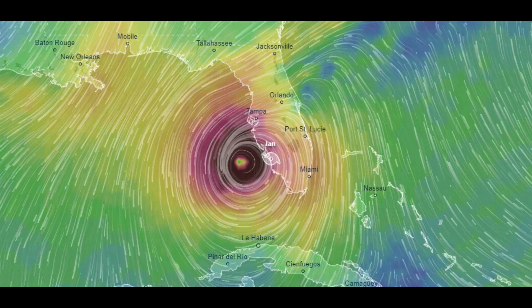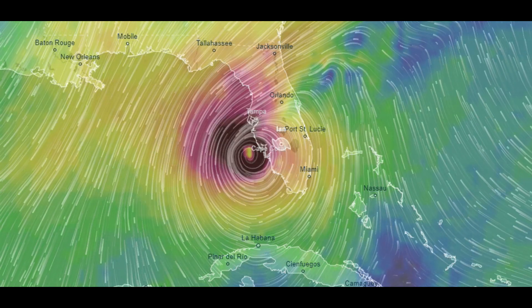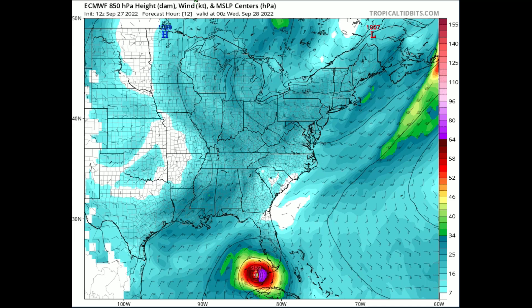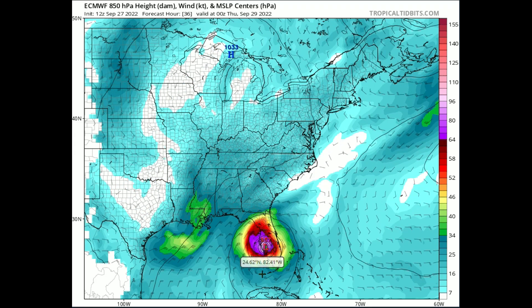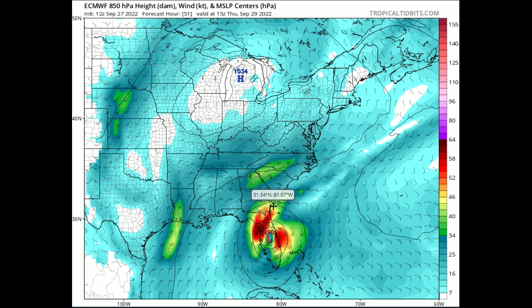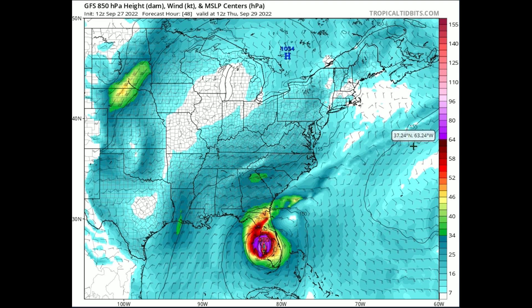According to the data, there is no sign of Ian weakening as we approach Wednesday. Looking at the GFS, landfall is projected between 8 and 11 PM just on top of Cape Coral, maybe a little to the north. Comparing the GFS and European models: the European model shows a stall-out of 6 to 12 hours and a landfall around 950 millibars — that would be a Category 4 — while the GFS has the barometric pressure a bit higher, putting landfall right on the Category 3 to 4 border.